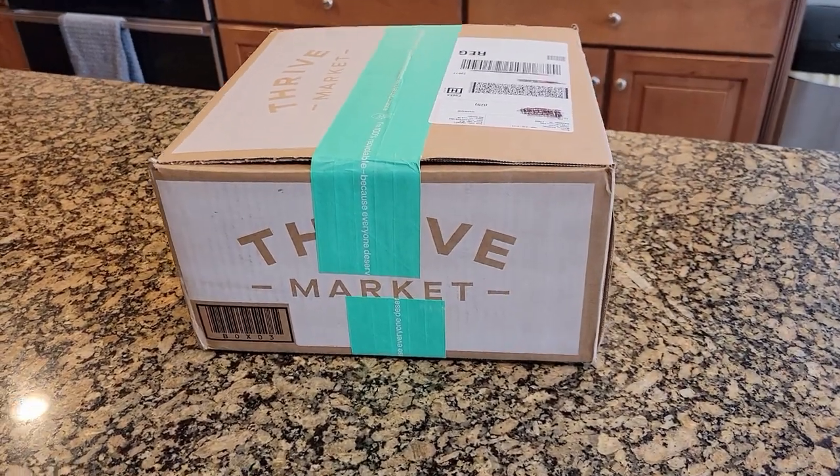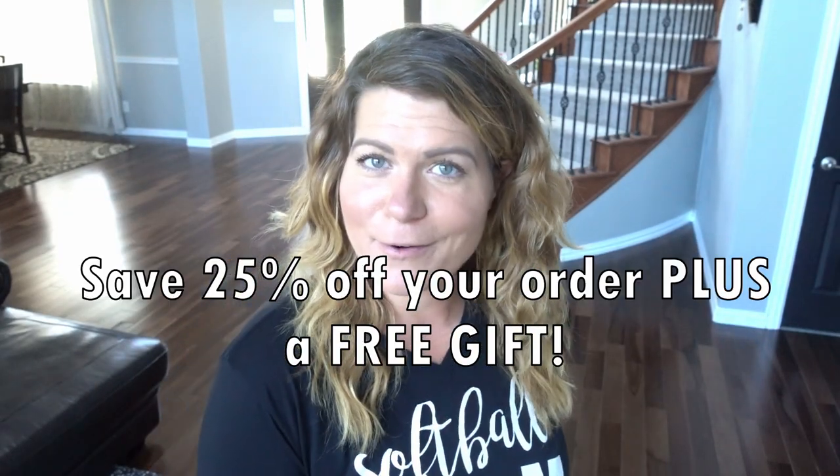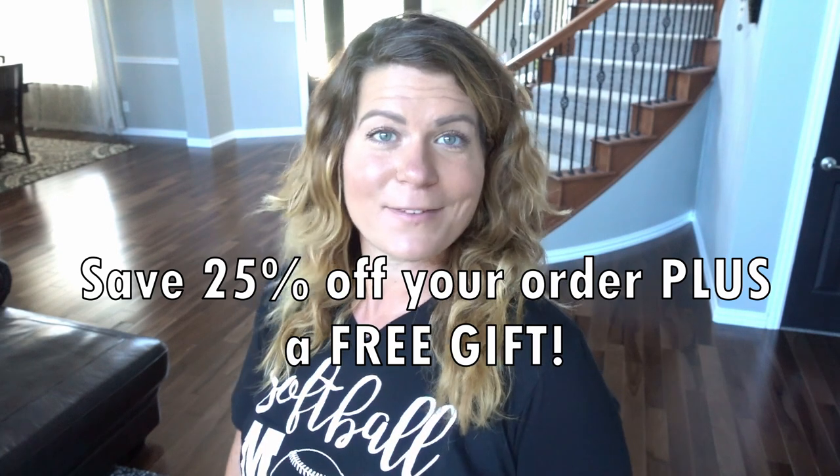I do want to say a quick thanks to the sponsor of this video, Thrive Market, for always being so generous in sponsoring my videos. I'll get more into my Thrive Market order for the month coming up at the end of the video, but if you want to join Thrive Market today, use my link down below to save 25% off your first order and get a free gift.